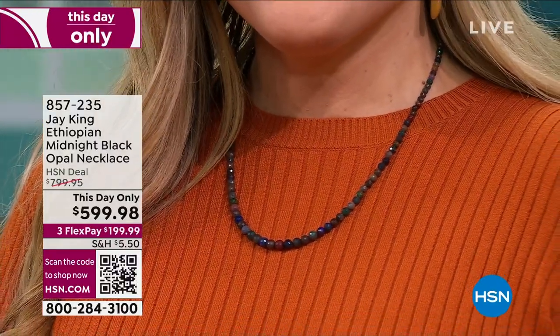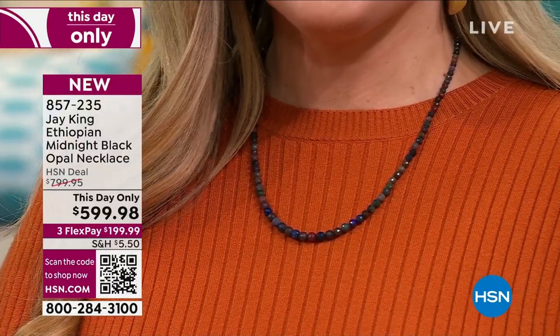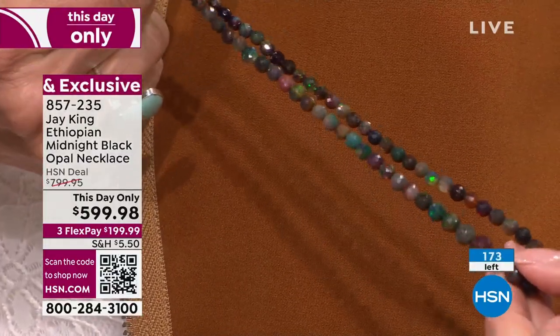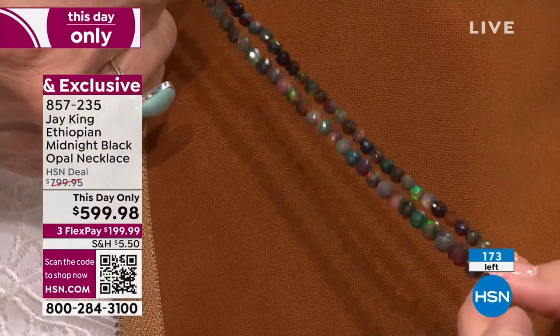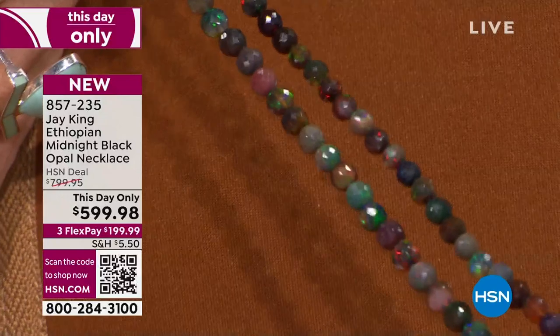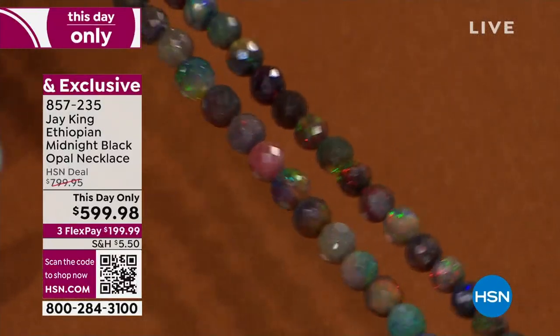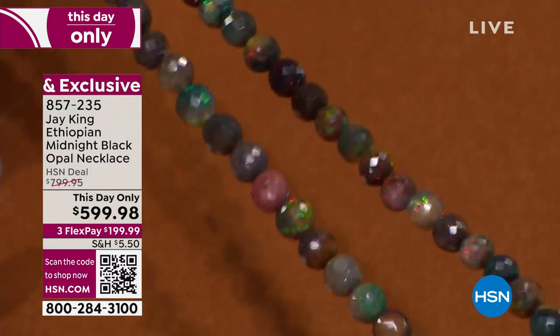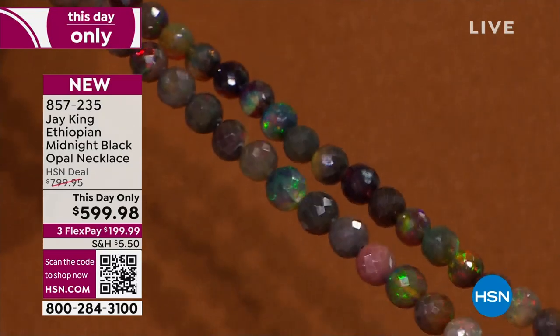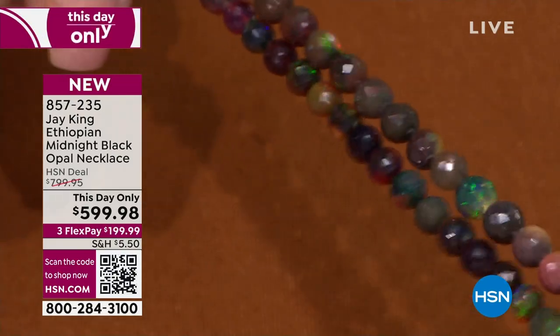We had three This Day Only's. This was the first of the three, and it is absolutely an incredible heirloom piece. There are 173 left, forever and ever. This is the only time Jay's been able to do it. Last call, last chance on the Ethiopian Midnight Black Opal Necklace — 173 of you will ever have this. We do have VIP financing: pull out your HSN card, it's interest-free for 18 months, about $33 and some change. That's a great way to use that card and get truly an heirloom piece.